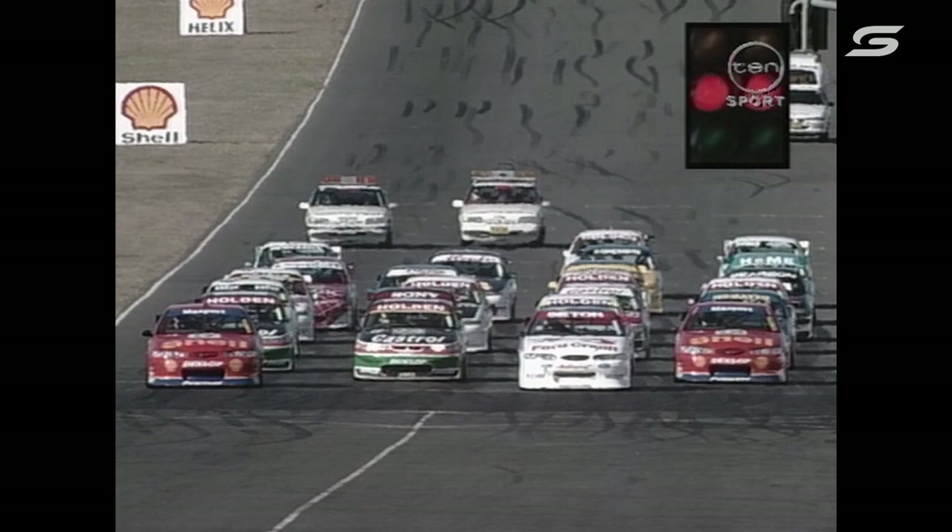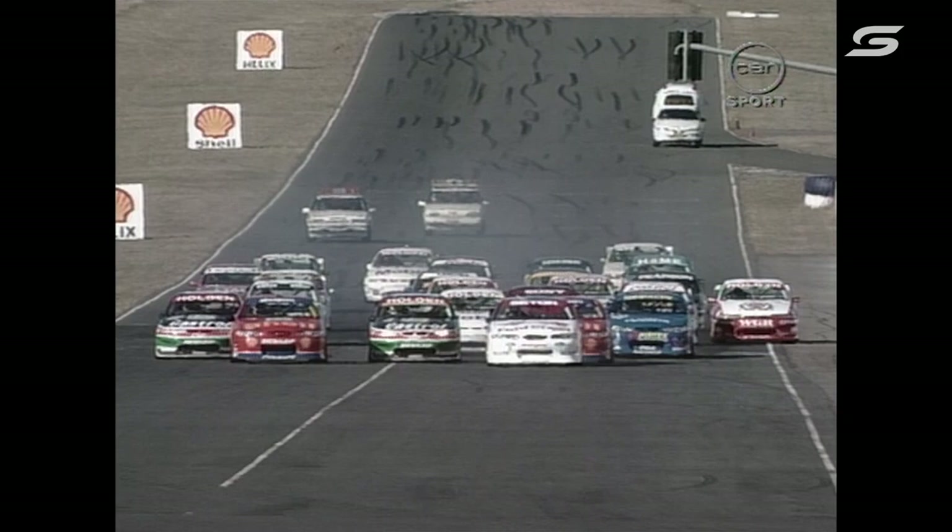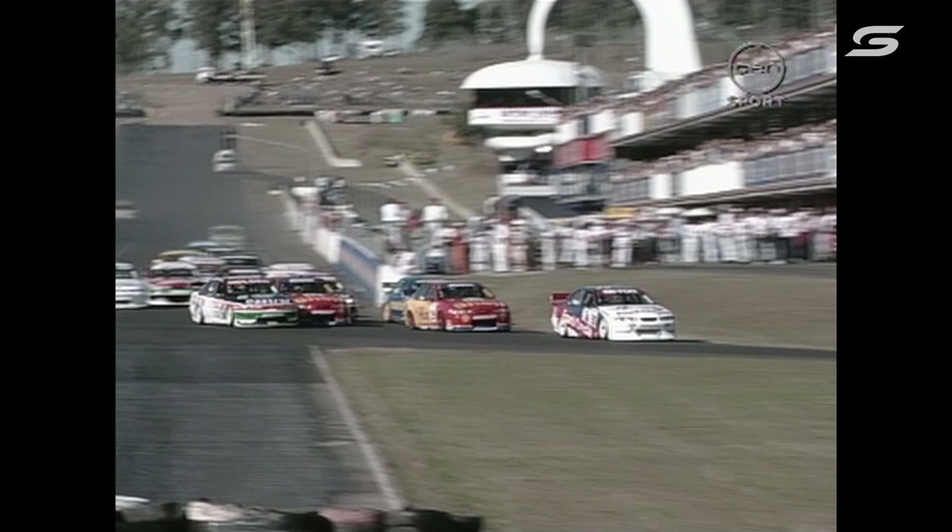We get ourselves ready for race number two. Could it possibly be better than the first race? Watch the lights in the top right-hand side — we are away. Watch Russell Ingle in the middle — does he get away to a good start? He's coming right up through the middle. Seaton got away to a beauty.